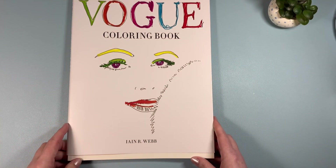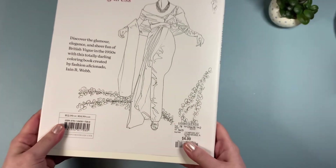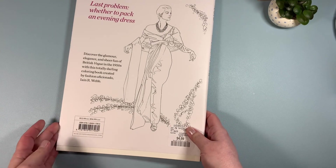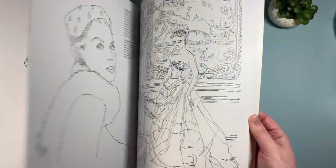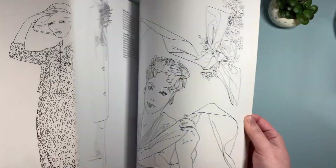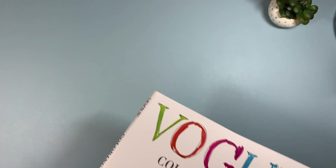He also found me this Vogue coloring book by Ian R. Webb. It says 'Discover the glamour, elegance, and sheer fun of British Vogue in the 1950s.' The paper feels really nice in this book and there are lots of nice images. This is a little different for me — I don't really have many books where I'm coloring women or people, so that will be a good book to practice with.